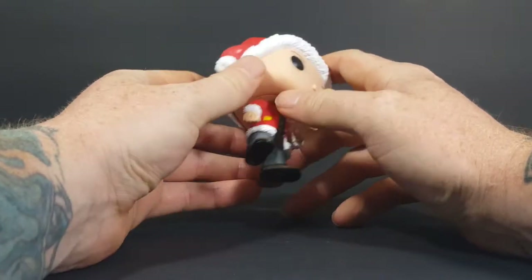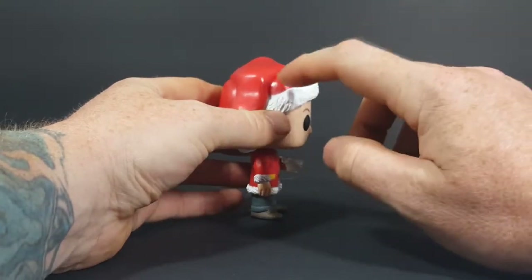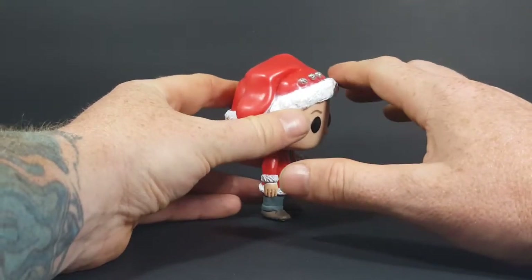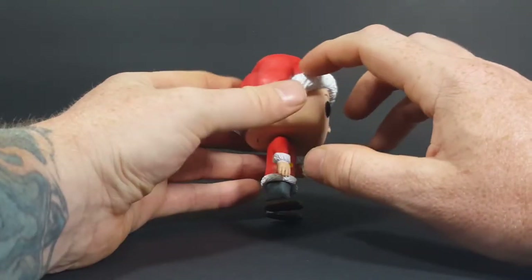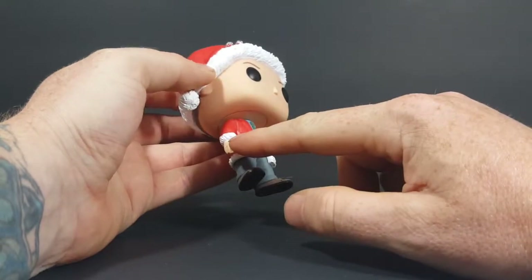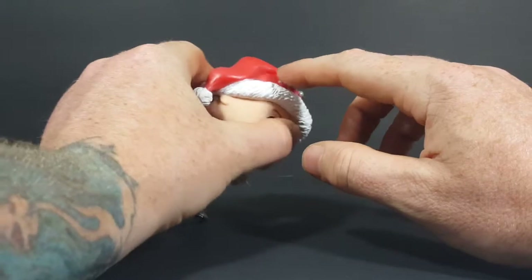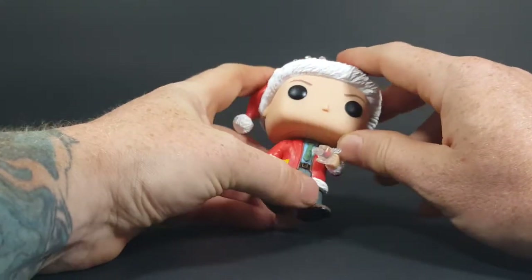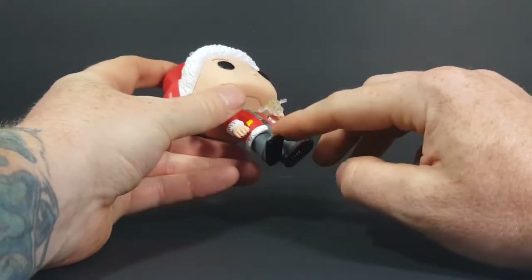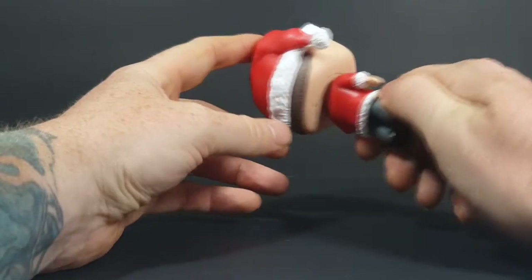However, there is quite a bit of paint bleeding and some paint error. Quality control kind of fell asleep on the job with this one. You've got a lot of white bleeding off onto the red of the hat, onto the hand, and the red bleeding off onto the bells on his hat and into the white on his coat.